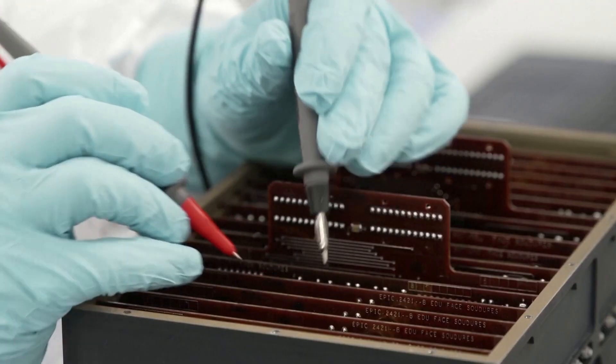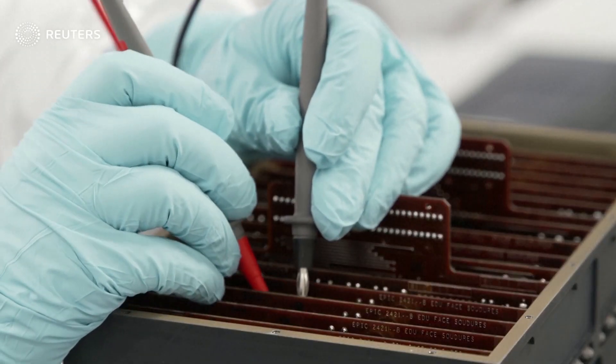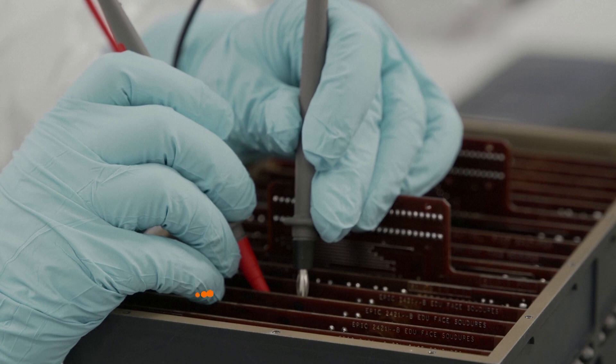Rolls-Royce says they plan to have a prototype micro-reactor operating by the end of 2028.